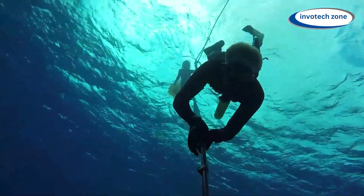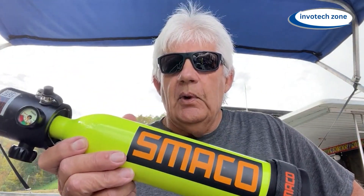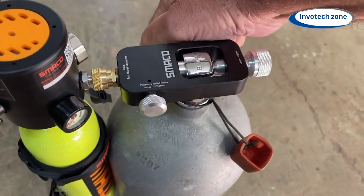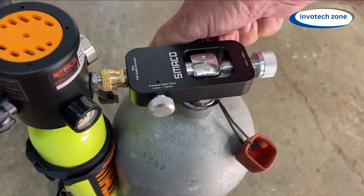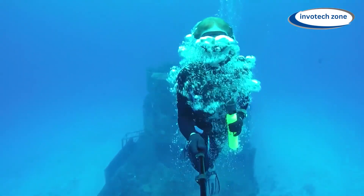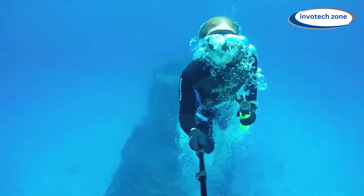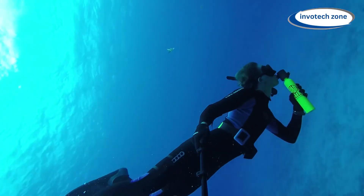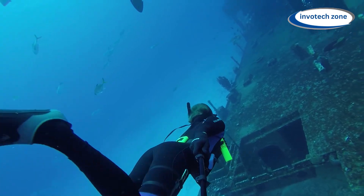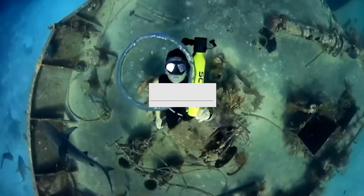With its refillable design, you can easily recharge the tank using a hand pump or a larger scuba tank, ensuring that you always have a fresh air supply whenever you're ready to dive. Its straightforward operation means you can spend less time worrying about gear and more time enjoying the underwater wonders. Whether you're snorkeling, spearfishing, or exploring coral reefs, the Smaco Mini Scuba Tank is your ticket to underwater adventure.